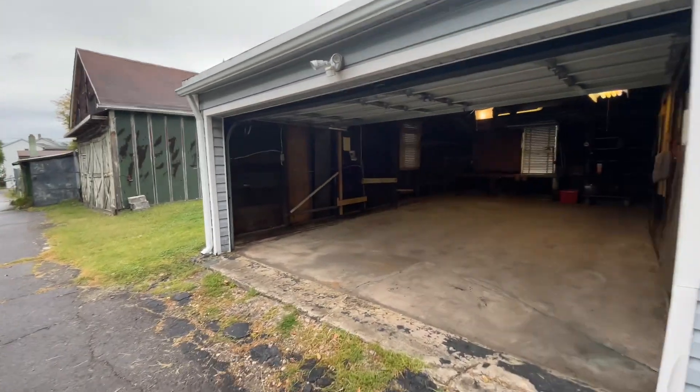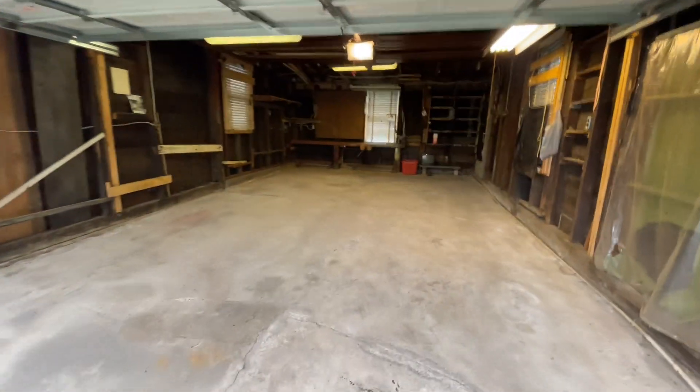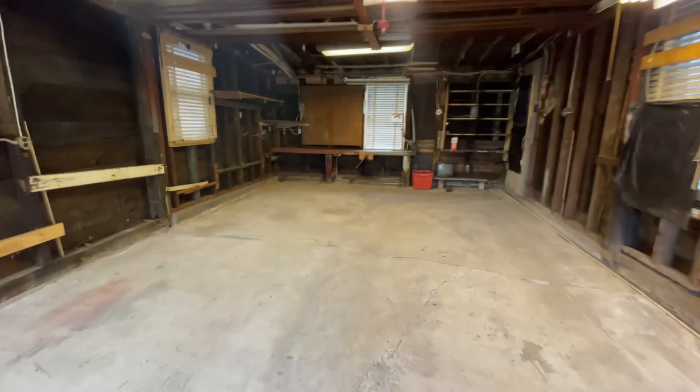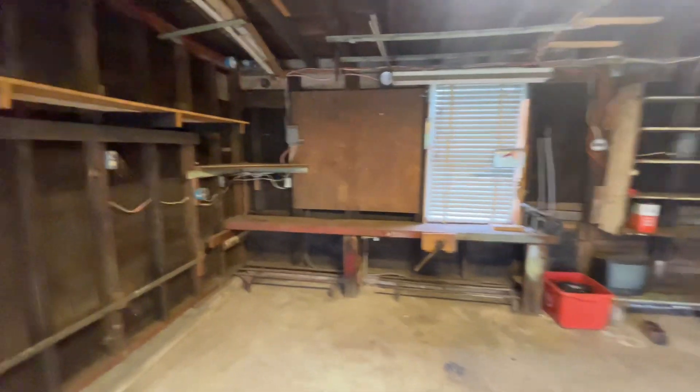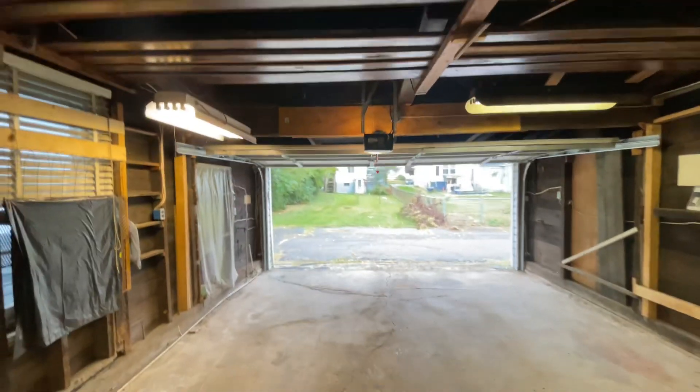Here's a nice one-car garage — like an oversized one-car garage, you could probably fit two small cars in here. There are windows, a little workbench over here, some shelves, lights, and an electric garage door opener.